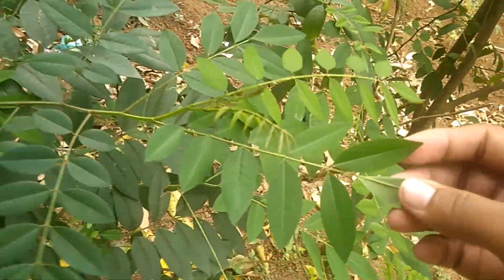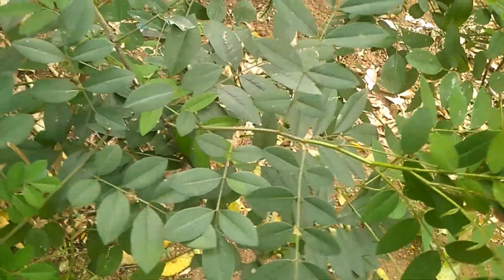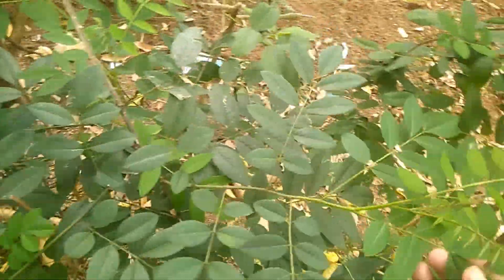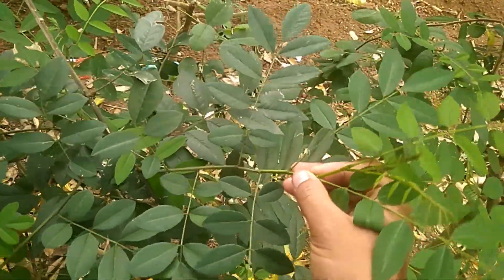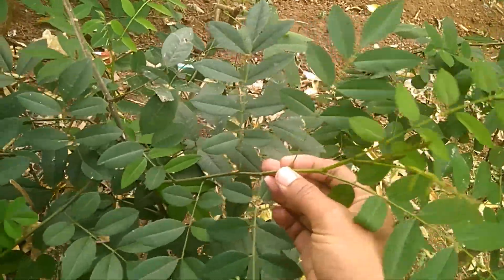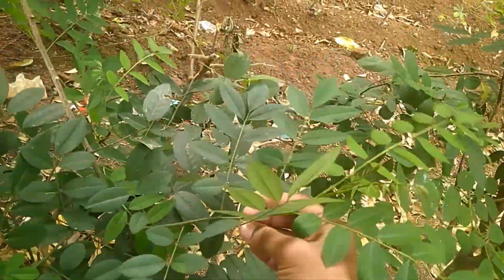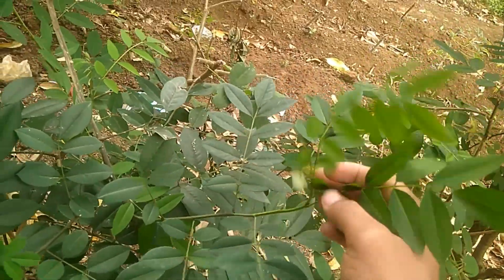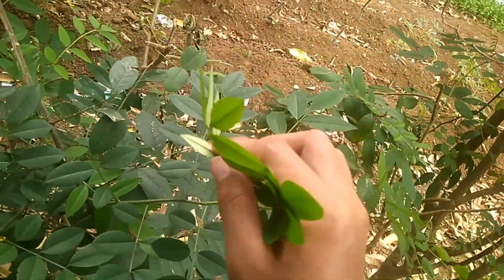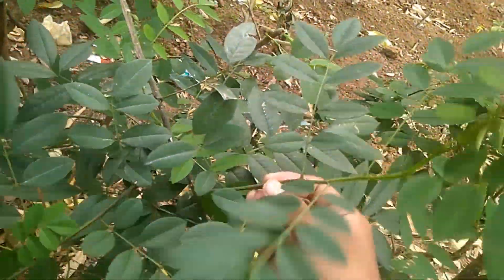Untuk dijadikan tepung, tidak semua bagian pohon ini bagus. Jika untuk pencampuran dalam pembuatan pakan, yang lebih bagus adalah bagian pucuk-pucuknya, karena kandungan proteinnya lebih tinggi. Jangan bagian batangnya, karena batangnya terlalu banyak seratnya.